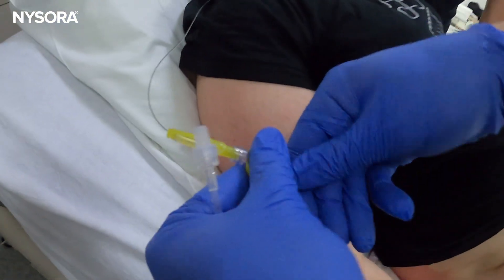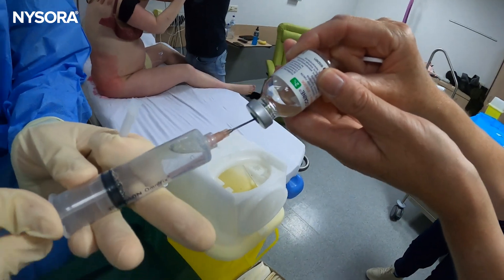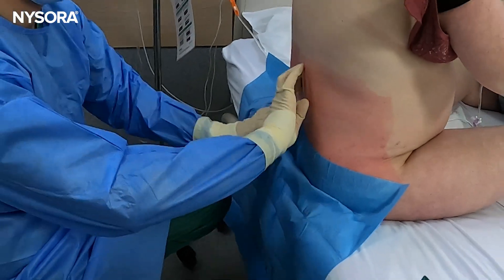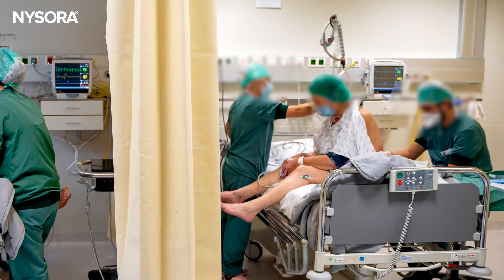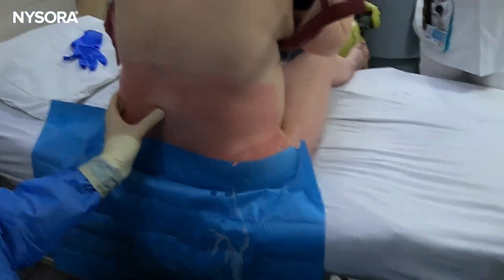She was 20 years old, in active labor with her first child. Contractions were coming strong every two minutes, and she was exhausted. When she finally asked for an epidural, the anesthesiologist stepped into the room — a familiar scene to anyone who has worked on labor and delivery. The patient sat on the edge of the bed, leaning forward with the nurse supporting her shoulders. But as the anesthesiologist palpated her back, it became clear this wasn't going to be an easy epidural.